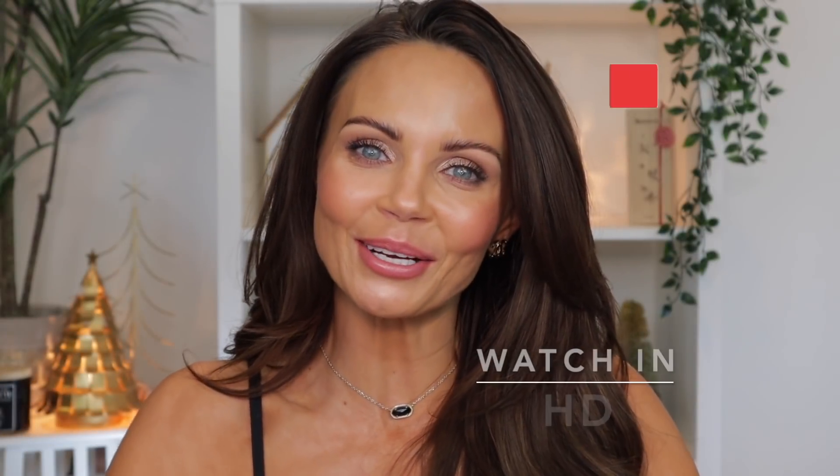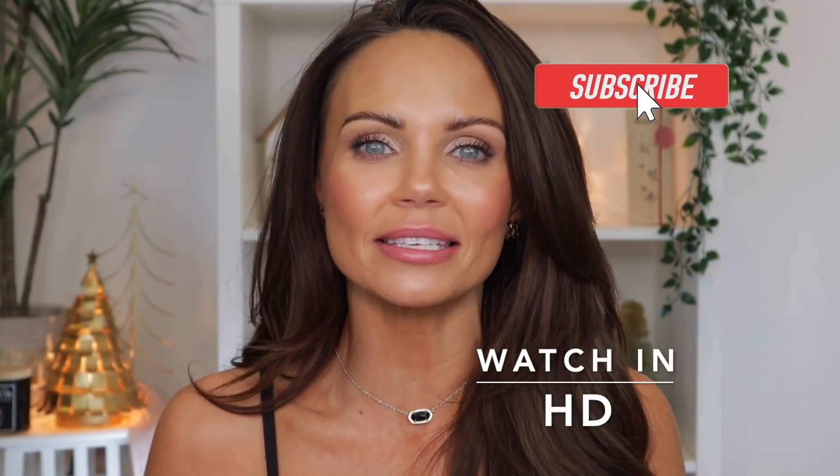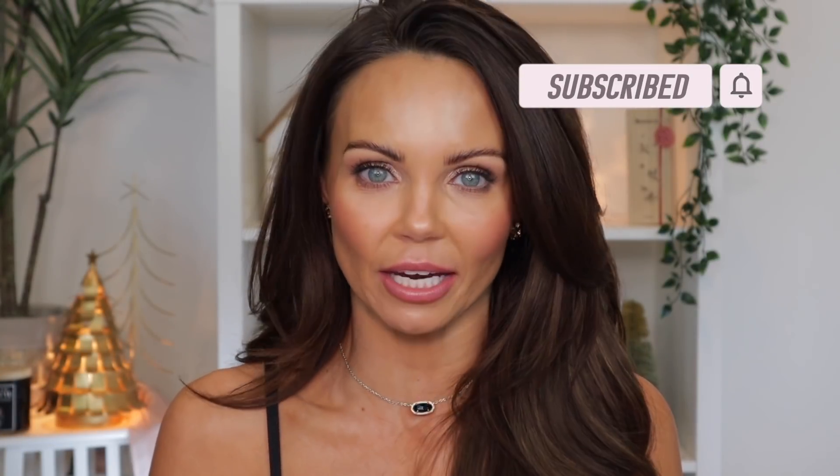Hi, everyone. Welcome back to my channel. Today, I wanted to share with you guys my top five game-changing makeup tips that I learned personally for the year of 2021. I've probably spoken about some of these makeup tips, but I've never put them all into one video. These are actually makeup tips that I've learned from other makeup artists. I will leave a few content creators in the description box down below.